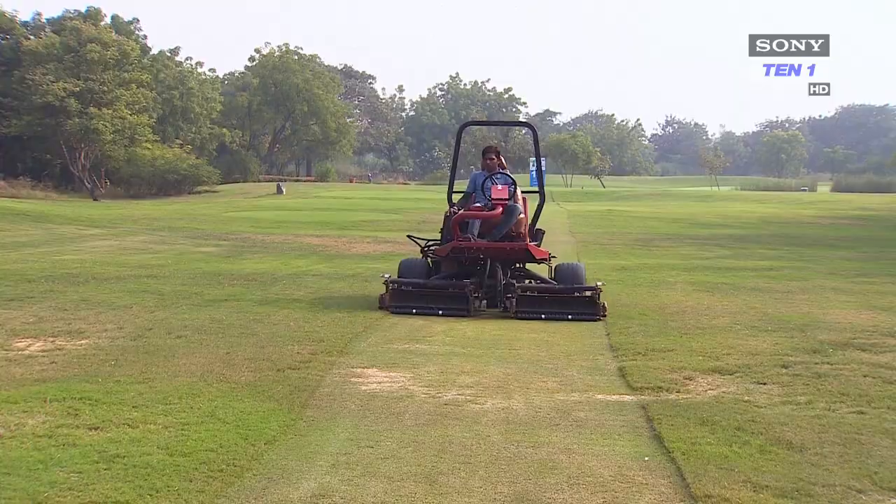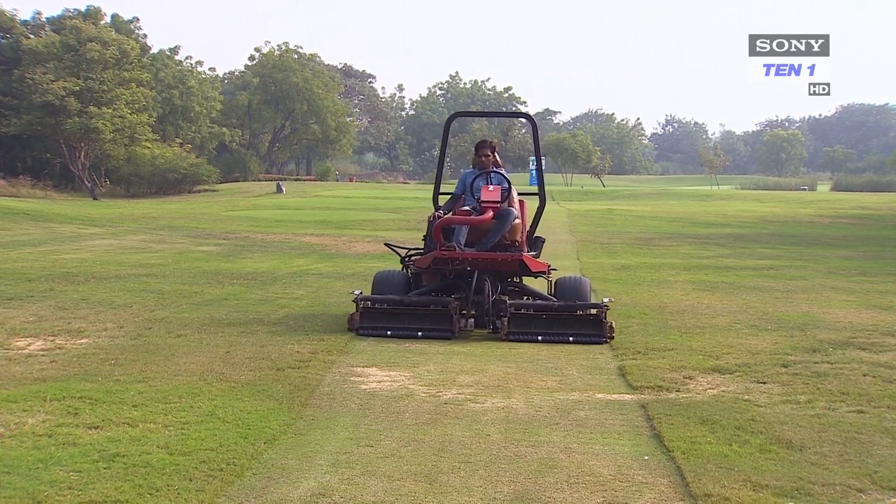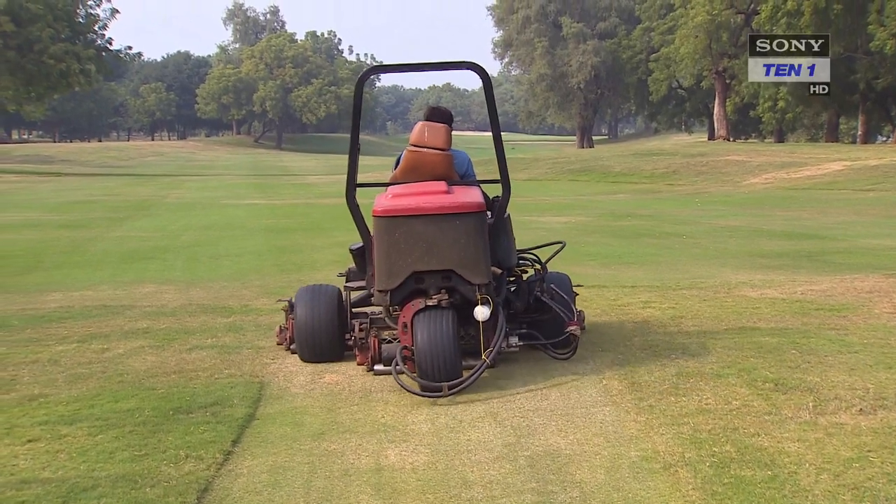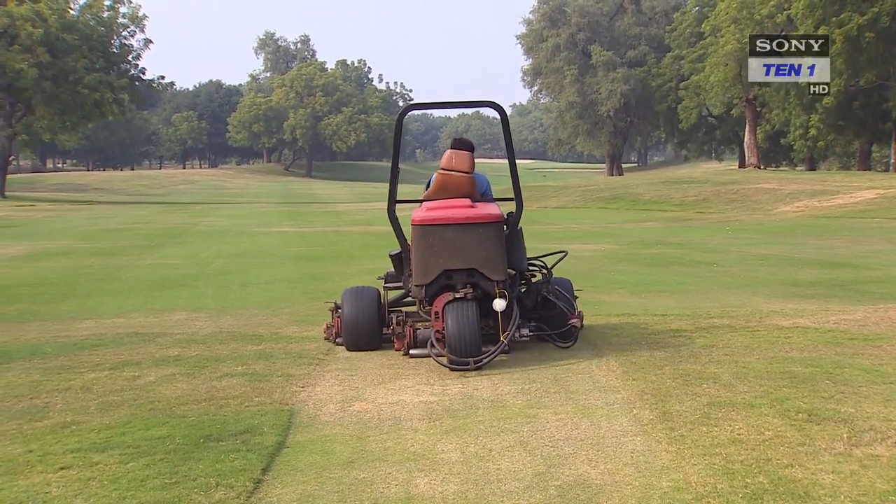It's a favorite of the PGTI and IGU to come back and play here. The club management put in long hours to get the course in top condition. The conditions have been a challenge to maintain, especially considering the water and the environment, but we're delighted that it has matured to a level where people are enjoying it.